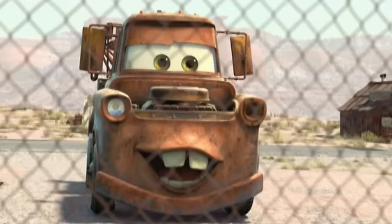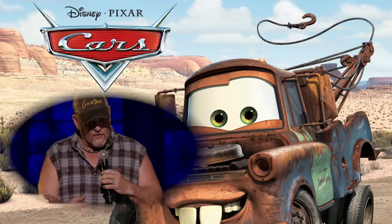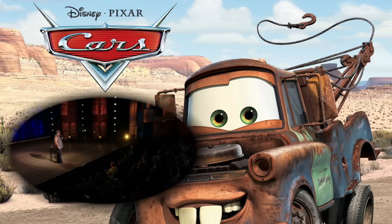Speaking of Mater, did you know that Mater is based off a real life person? When the crew went on their Route 66 road trip they met a man named Mater — so that's where he gets his name from. Also the voice of Mater is Larry the Cable Guy and one of his catchphrases got put in the movie.